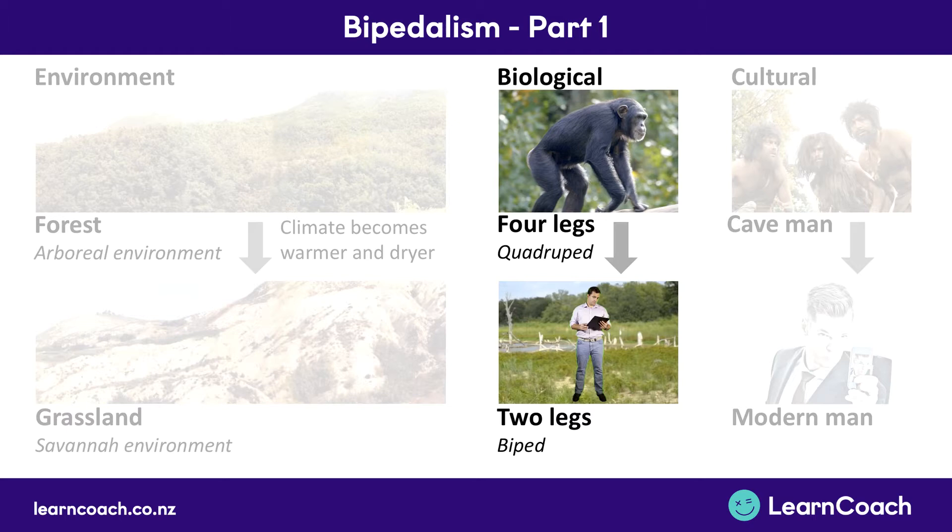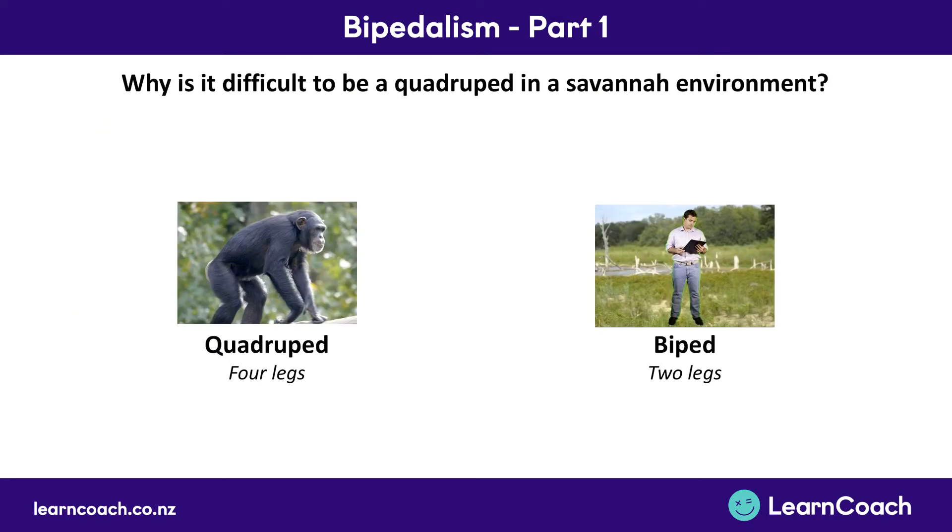We're going to talk about the advantages of bipedalism and discuss three different changes that actually occurred. So the first of those is the benefits — why was it difficult to be a quadruped in a savannah environment? Why did we need to change?